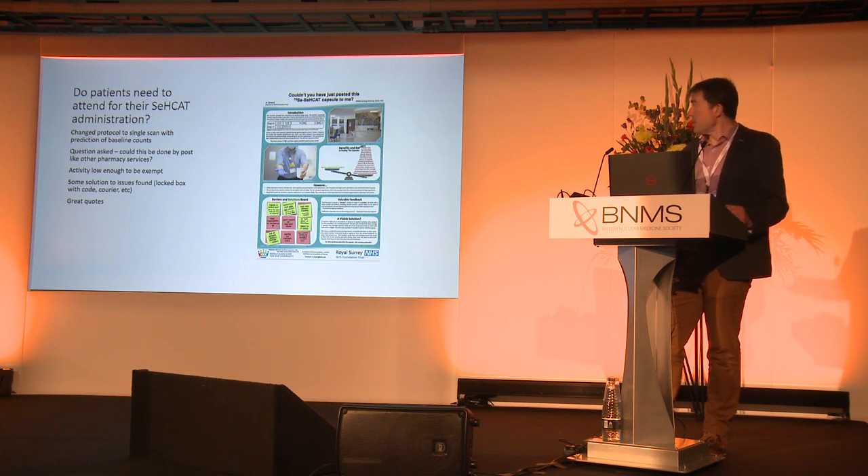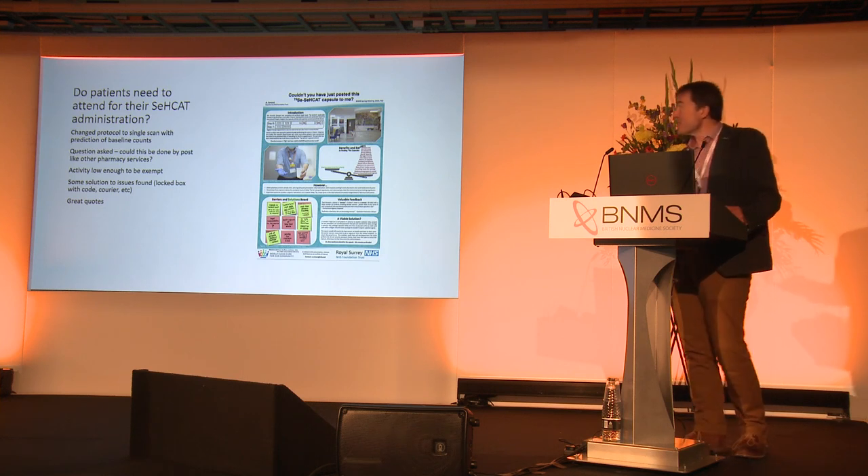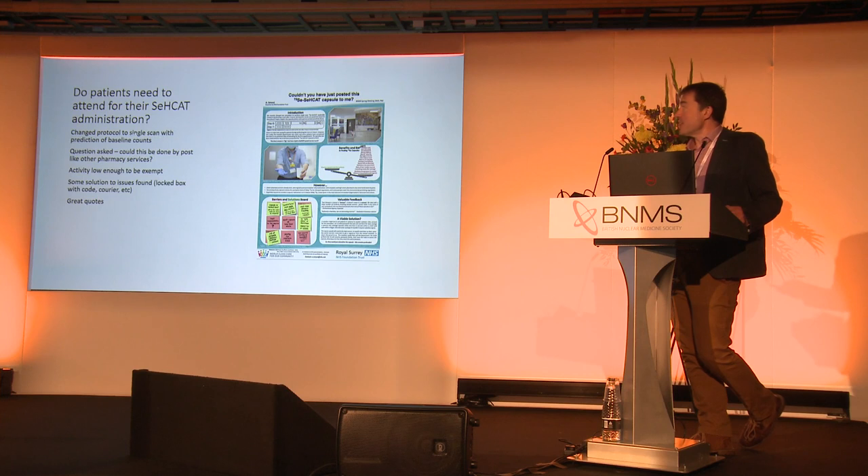This is another poster from the Royal Surrey. They've changed their protocol to a single scan with a prediction of baseline counts for a CCAT study instead of getting them on the camera. And sure enough, as soon as they started doing that, patients started asking: why on earth have I travelled all the way into the department so that you can hand me a pill, some water, and I walk home again? Why don't you post it out? All my other pharmacy gets posted out and this is a pain. Obviously in your head you're thinking we're just not going to do that. However, they've gone through a process.